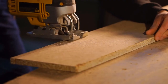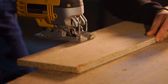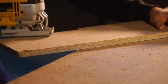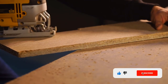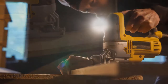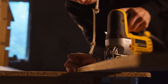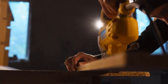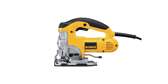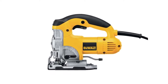The DW 331K jigsaw kit is one of a kind and will not disappoint you if you are in search of a tool that delivers great performance. This is one of the most powerful tools in its category, as it comes with a 6.5 amp motor which gives it a whole lot of power. There is also the advantage of the saw having variable speed from 500 to 3100 strokes per minute, so even when you are dealing with demanding applications, you will be able to get the power needed to execute your cuts.